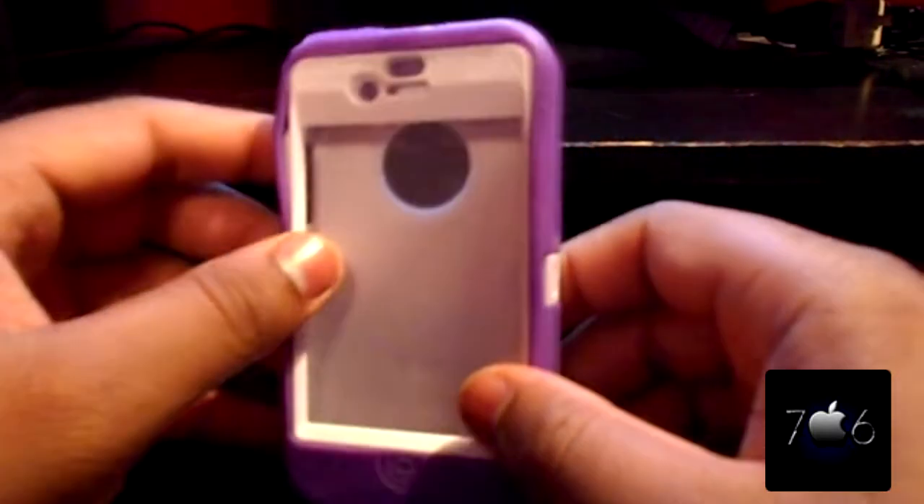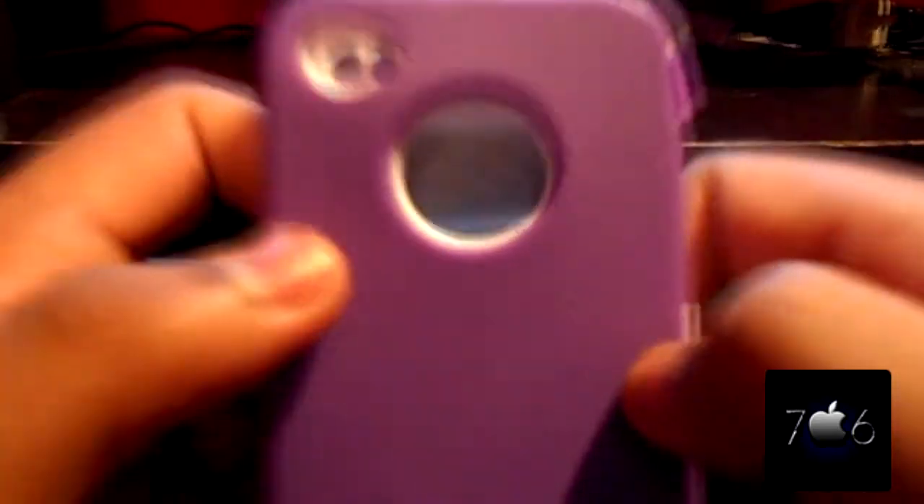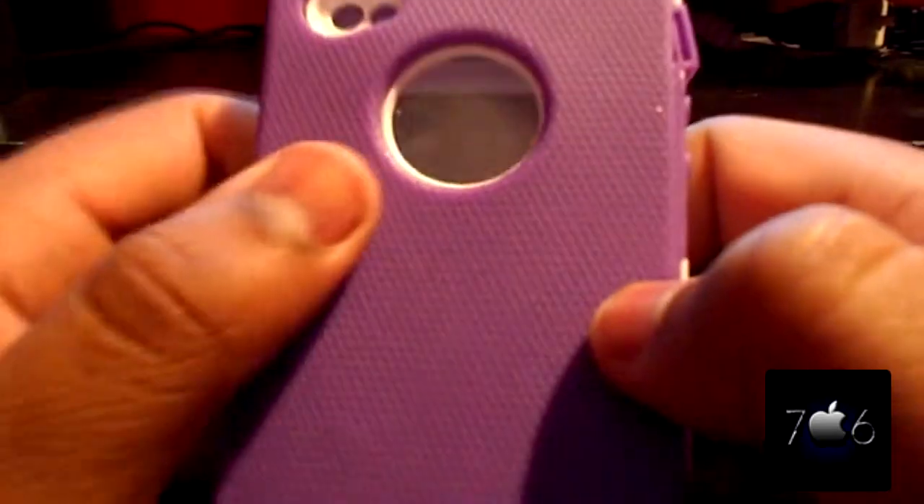What's up guys, J-Dawg706 here, letting you know that I will be giving away this white and purple iPhone 4, an iPhone 4 OtterBox case, silicone replaceable — you can get them off of eBay — and I might be giving away some of those too. I just thought you might want this nice OtterBox case; it has not been used once. On the back of the screen there's a screen protector right there.